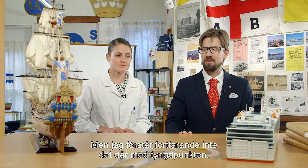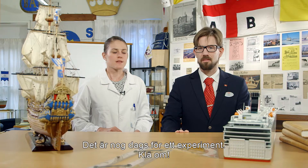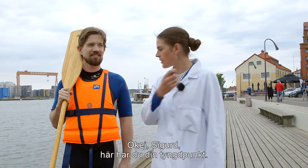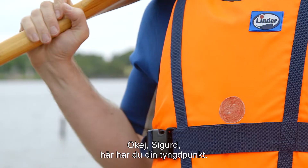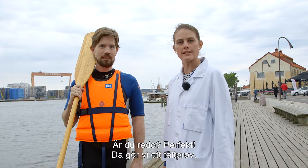But I still don't understand the center of gravity thing. I think it's time for an experiment. Suit up, let's get going. So Sigurd, here is your center of gravity. Are you ready? Perfect. Let's try this in real life.